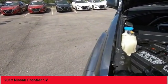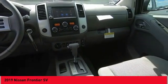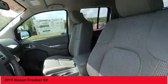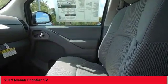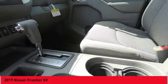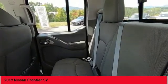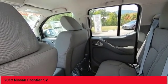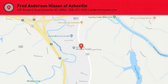A vehicle like this doesn't come along every day. Come in and get it before someone else does. Welcome to the Frontier.